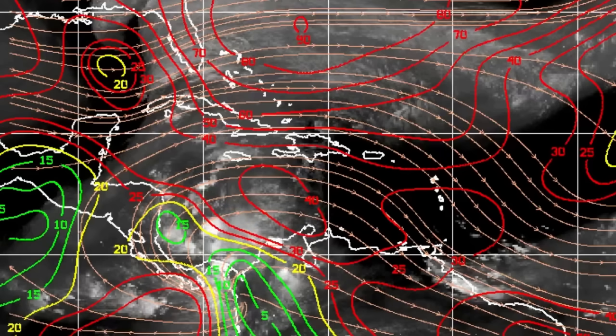But that's not going to be lasting long — the system is going to be making its way generally to the northeast and accelerating into much more hostile conditions. As such, the system may not develop even into a tropical depression, though it is still possible. But again, the rainfall activity is going to be the big concern and that is on the way.